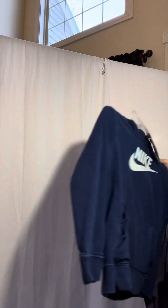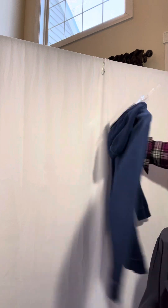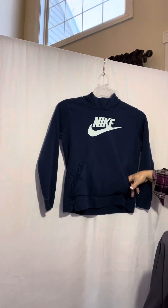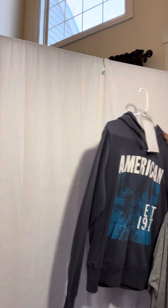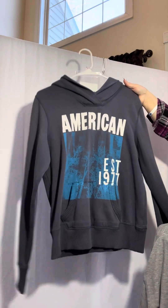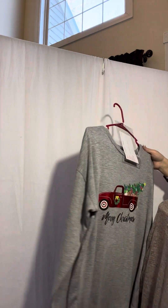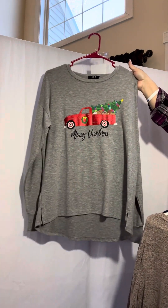Next up is a Nike Junior large — it is a hoodie. Then I have a large American Eagle large hoodie. And I have a large Modern Canvas red truck shirt that does have the sleeves on the side.